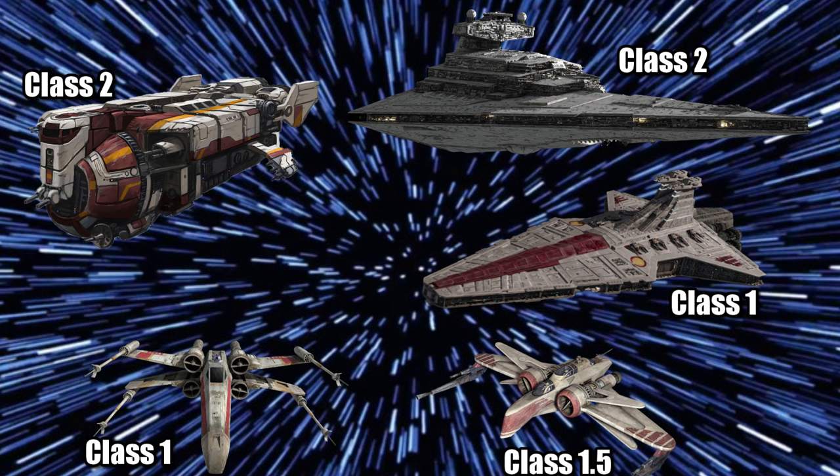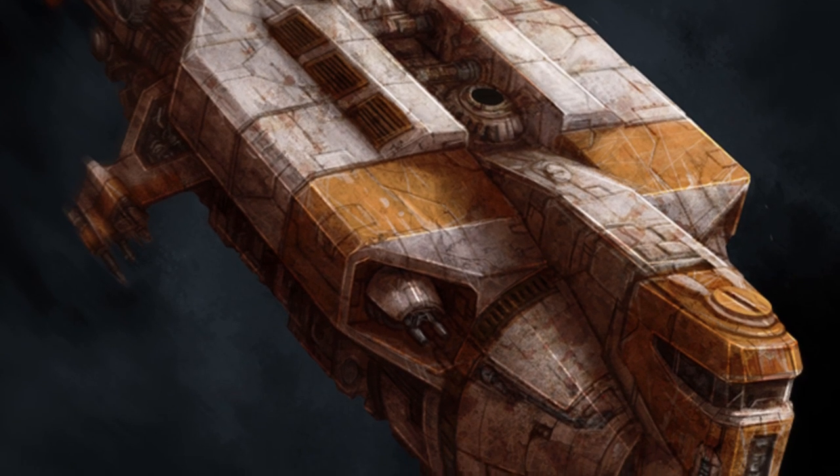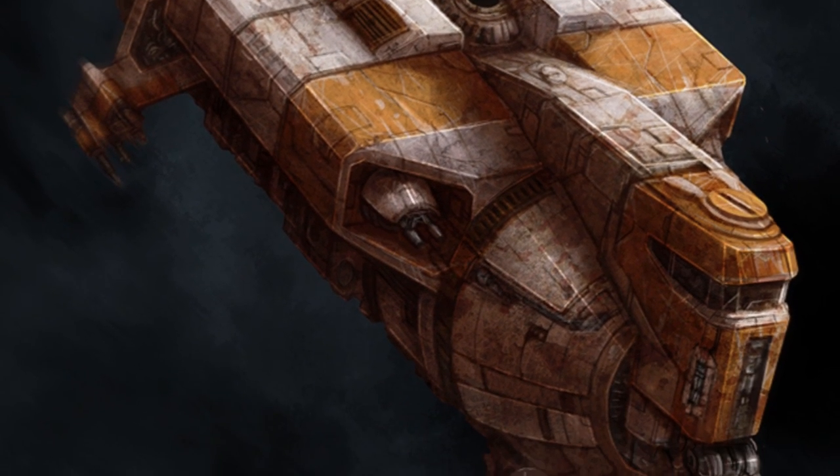The armed freighter had a respectable Class 2 hyperdrive, which made it just as fast in hyperspace as an Imperial I Class Star Destroyer, but slower than most starfighters. And this ship has very strong Durasteel plate armor, as well as a powerful shield generator, but it also packs an impressive armament.